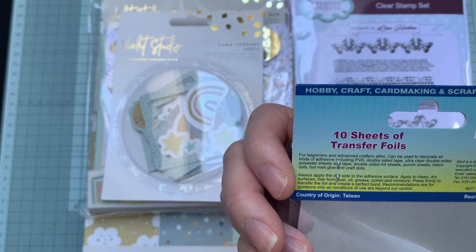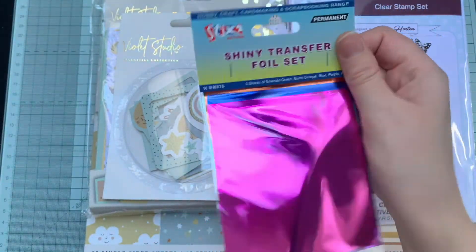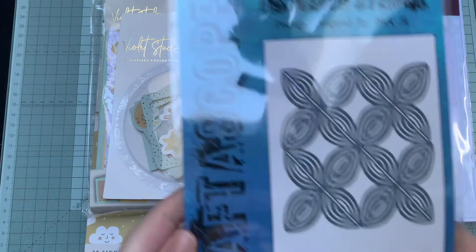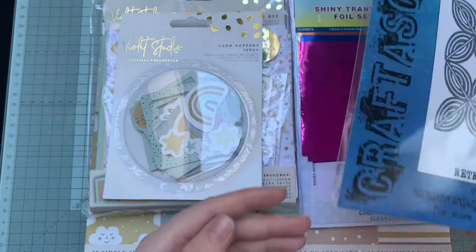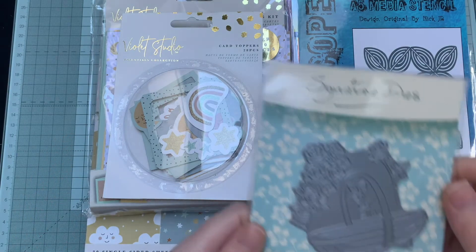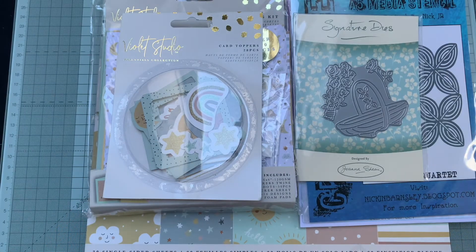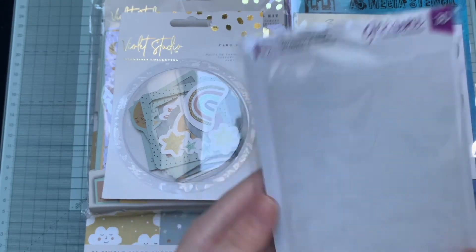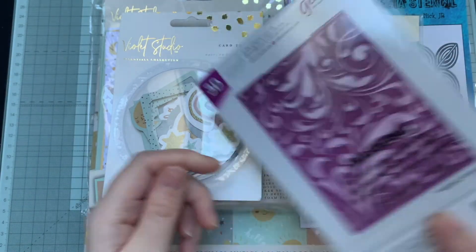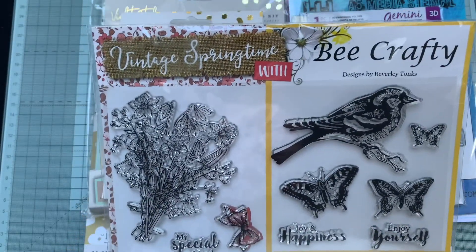I've also got a stencil from Craftoscope, a signature die from Jana Sheen, and the Gemino embossing folder. And finally, I think this was a magazine freebie — I'm not sure which one — but there's that stamp set as well. So that's everything in the giveaway.